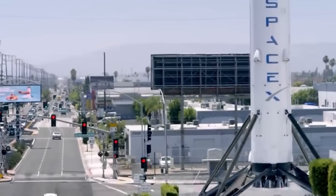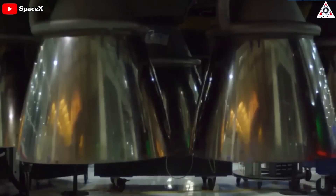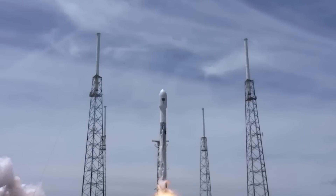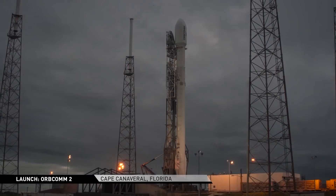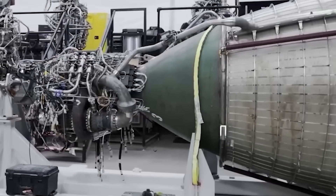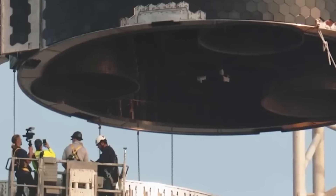In the past, SpaceX encountered numerous challenges in igniting Merlin engines during their initial phases, particularly from 2004 to 2009. They managed to resolve many of these issues throughout the Falcon 1 era, yet difficulties persisted during Falcon 9's development phase. By the time Falcon Heavy was introduced, they had been refining the engine for 15 years. Considering that Starship and Raptor's development had been underway for about half that duration, it's reasonable to expect some issues, even if they are not ideal.